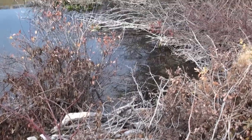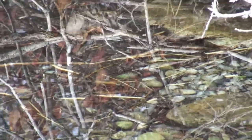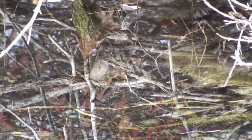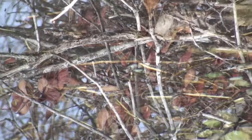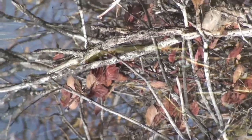Now I can see the trout cruising around down in that one area over there. It actually looks to me like they've excavated a red. Yeah, there's trout right there — geez, that's a good-sized brook trout too.